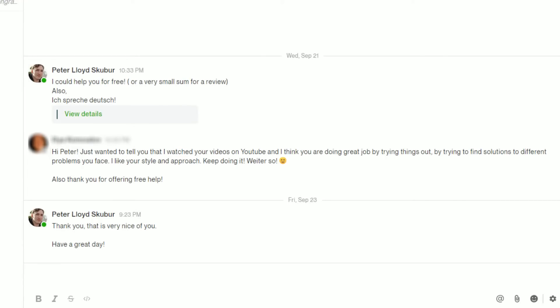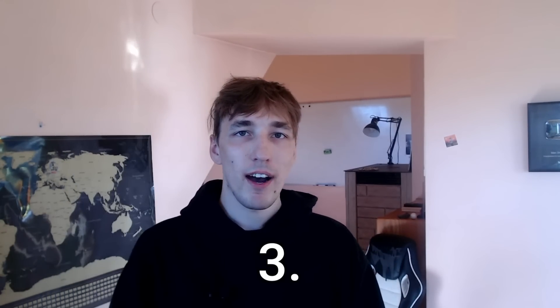The final tip — wait, did I just get a message? The message said: 'Hi Peter, I watched your videos on YouTube and I think you're doing a great job by trying things out, but I'm trying to find a solution to a different problem. I like your style and approach, keep doing it.' He also thanked me for offering free help. So hit subscribe by the way — it's not fake. I applied to a job, the guy checked my portfolio, found my YouTube channel somehow, and said great stuff but no thanks.